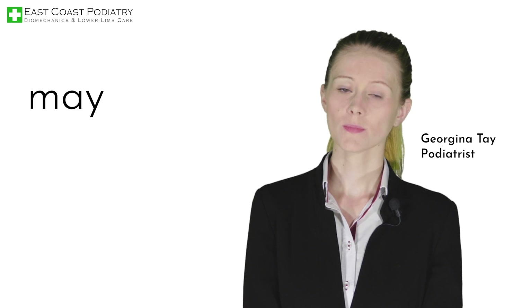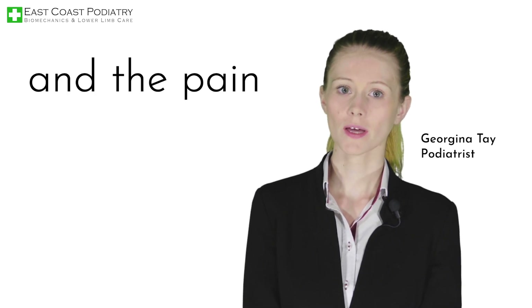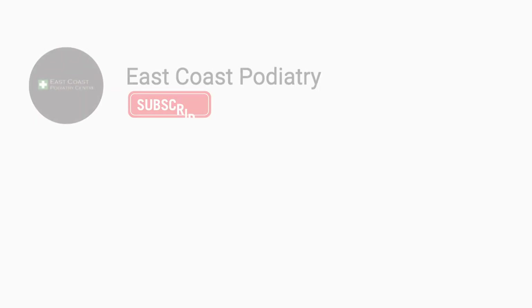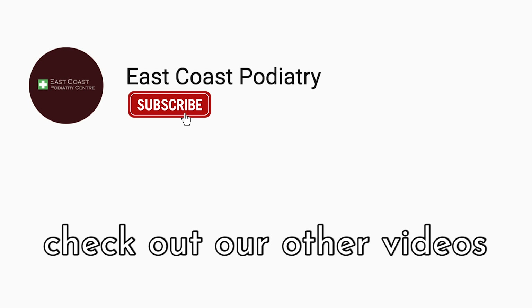A typical session of shockwave may last 10 to 30 minutes, depending on the severity of the condition and the pain moderation during treatment. For more information on related conditions, check out our other videos.